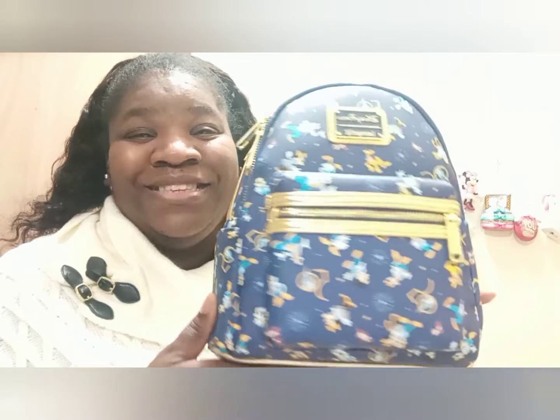Now, the pièce de résistance — what y'all have all been waiting for! The 50th bag that I so, so wanted. Of the four 50th bags that have come out thus far — because they have that leather one — this is the one I really, really wanted, and I was so happy to get it in the Cyber Monday sale. And here it is — O-M-G!